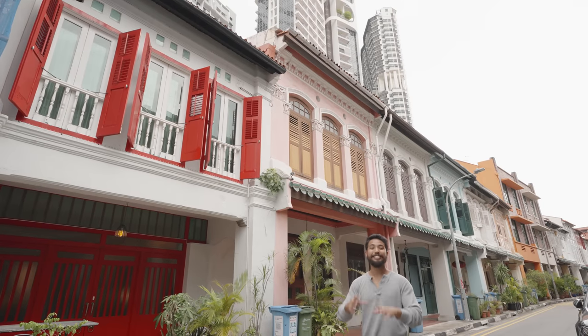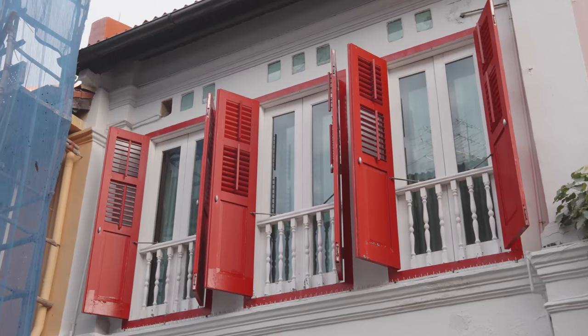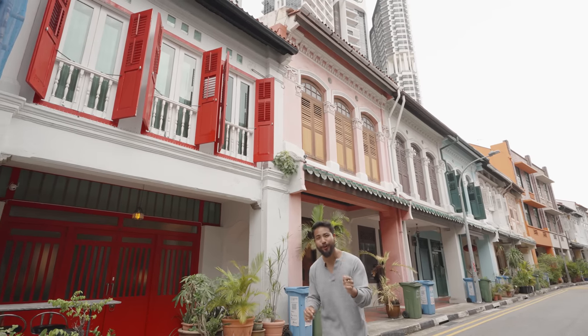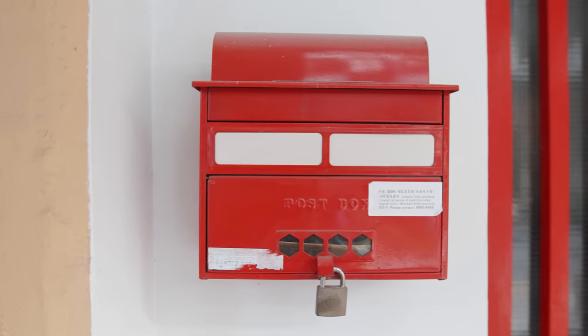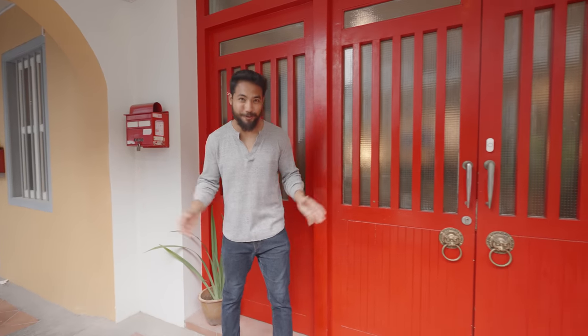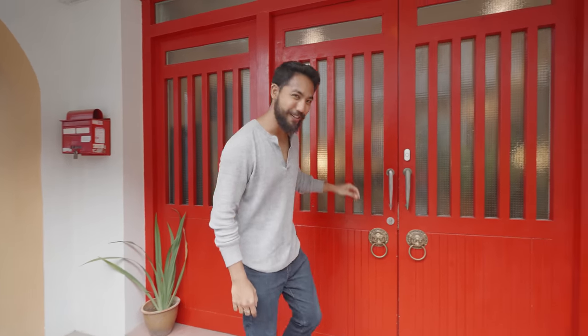Here we are. Now this home is known as a Lion's Gate house and immediately you notice that bright red facade which really stands out from all the other shop houses in this street, giving you that very strong oriental welcome. You begin to notice little attention to details such as the brass knockers and this vintage mailbox, which really helps to complement the bright red exterior. This space I'm standing on is also known as a five-foot walkway, which borders most of the shop houses in Singapore.